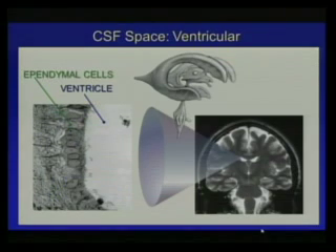The spaces occupied by the cerebrospinal fluid include first the ventricular system. If we magnify this portion, you can see the lumen of the ventricle, which is lined with specialized cells — the ependymal cells — which are the gatekeepers between the cerebrospinal fluid and the brain parenchyma.